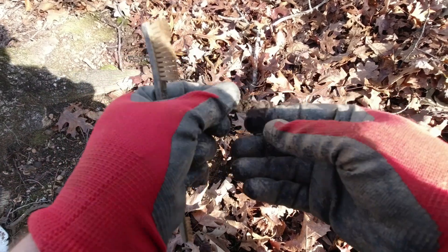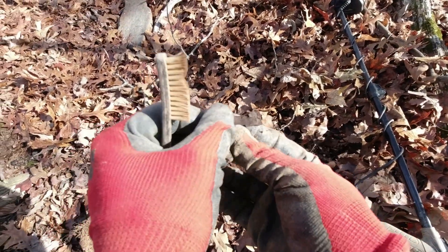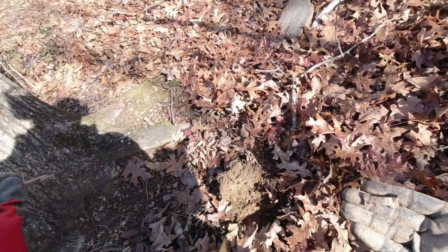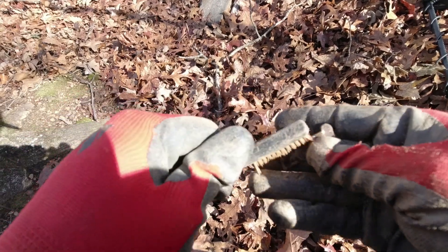I was getting ready to go over to this little island and I found a little piece of jewelry — probably a little earring of some sort, right here on this little connector between the island and the mainland. We'll look at it later and see if it has any kind of markings, but that's okay. I'll take it.